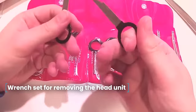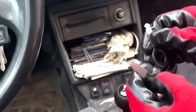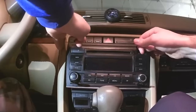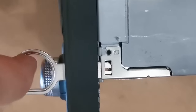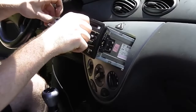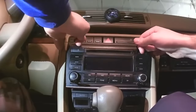Wrench Set for Removing the Head Unit. This set of wrenches is specifically designed for safely removing car stereos. While intruders and car thieves may skillfully remove stereos without special keys, it's strongly recommended for car owners to use pullers to avoid scratching or damaging anything. The set includes 38 keys crafted to extract stereos from various manufacturers' slots. These metal alloyed keys have a silver color.